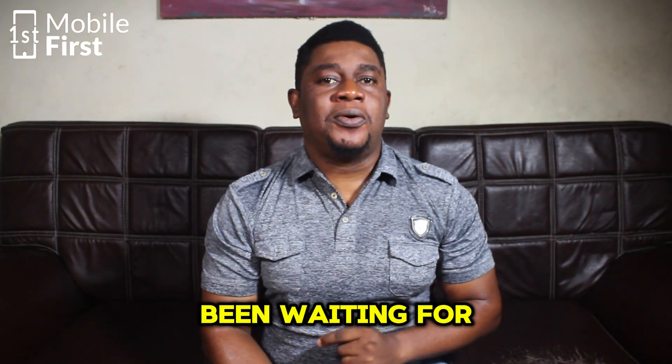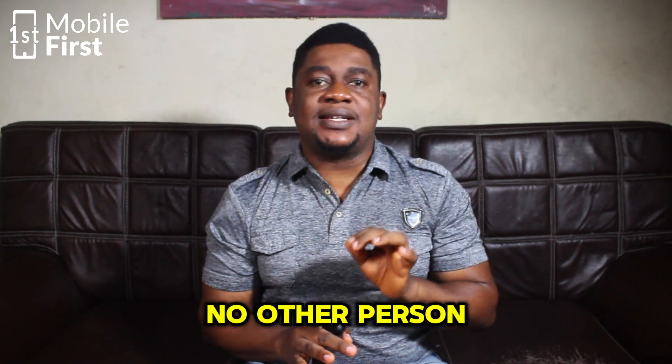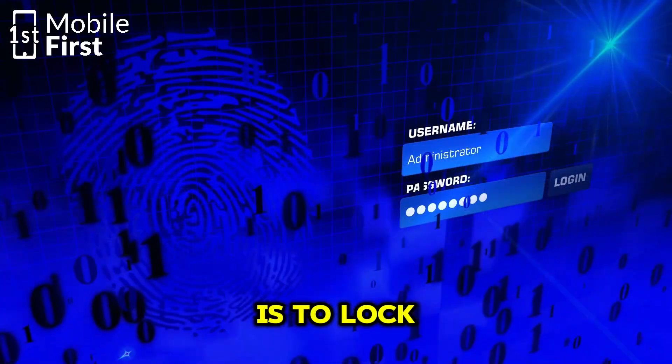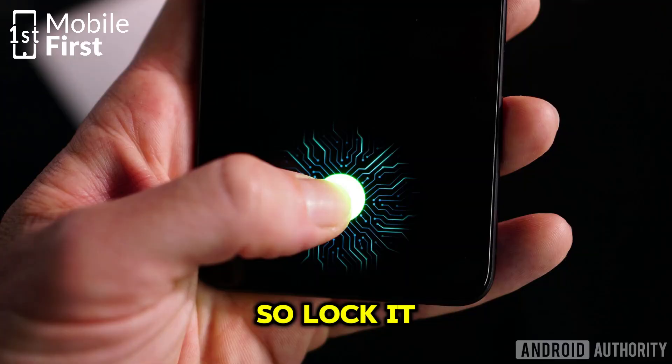Now, to the parts you have been waiting for: the first step to secure your device so that no other person can access or control it remotely is to lock it. You have to lock it with a secure password.